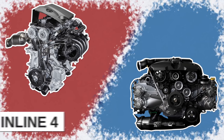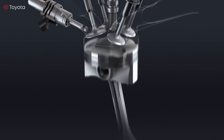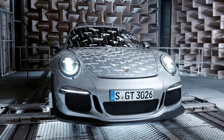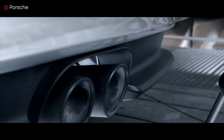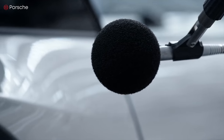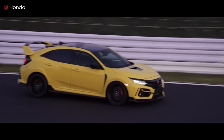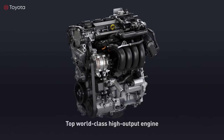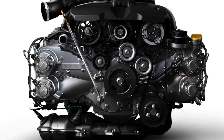Today we're comparing the inline 4 engine versus the boxer 4 engine. Both are internal combustion engines and both have four pistons, but each engine layout is quite different. So which type performs better? Is smoother, easier to maintain, and sounds better? And why do Subaru and Porsche insist on the boxer, whereas other car makers prefer different engine layouts? Come with me as we compare the inline 4 versus the boxer 4.